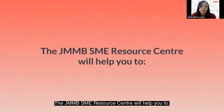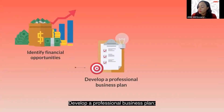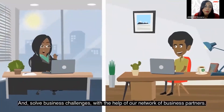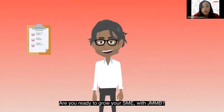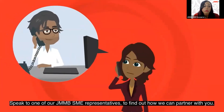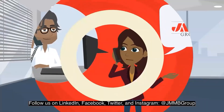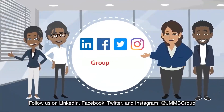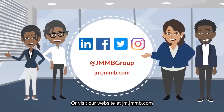The center provides customized advice to take your business to the next level. It will help you identify financial opportunities, develop a professional business plan, structure financial statements, and solve business challenges with the help of our network of business partners. Follow us on LinkedIn, Facebook, Twitter, and Instagram at JMMB Group, or visit jm.jmmb.com.